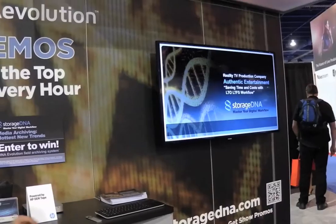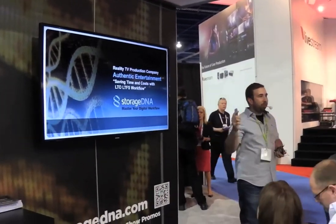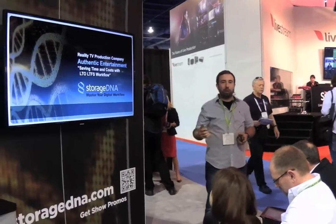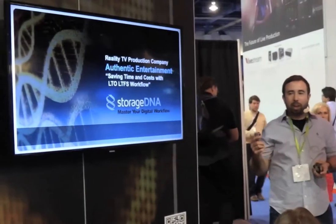All right, thank you very much, TC. Hi everyone, thanks for coming down. I just want to go over our workflow and how we use this great product, StorageDNA Evolution LTO5.